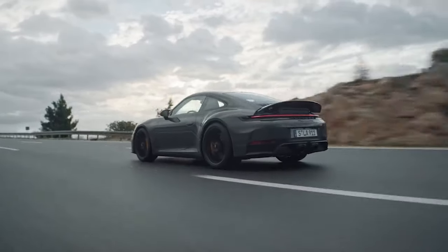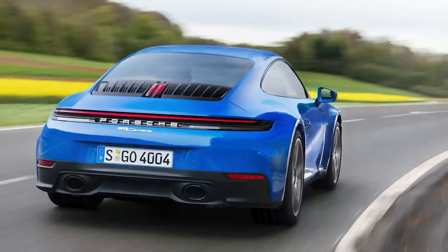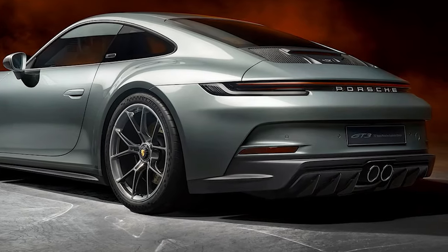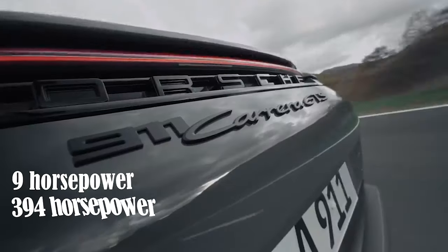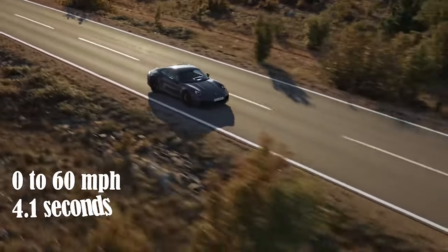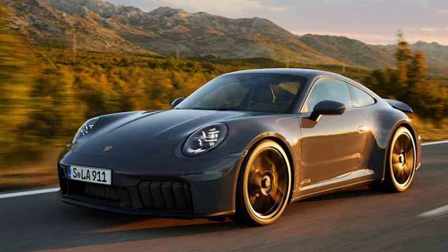The new GTS hybrid isn't the only 911 to receive upgrades — the standard Carrera has also been enhanced. The latest 992.2 version retains the same basic 3.0-liter flat-six engine as the previous Carrera but now features new turbo sources from the old GTS model. Porsche has also fitted new intercoolers from the 911 Turbo to the new Carrera. The new Carrera gains only 9 horsepower, bringing the total to 394 horsepower, while torque remains unchanged at 450 Nm. Performance has slightly improved, with the new Carrera accelerating from 0 to 60 mph in 4.1 seconds, or 3.9 seconds with the optional Sport Chrono Pack — a tenth of a second quicker than the old model.